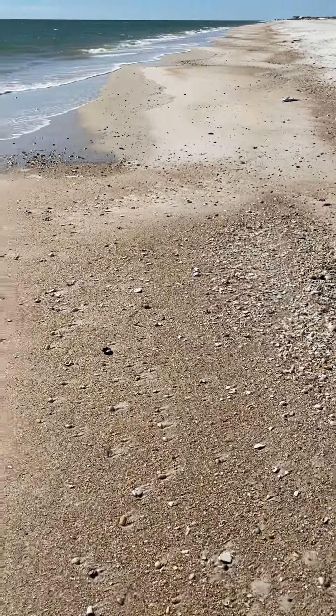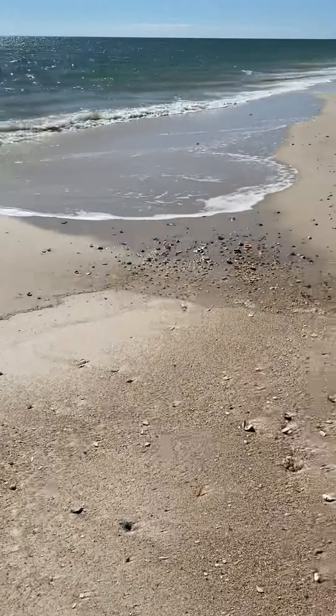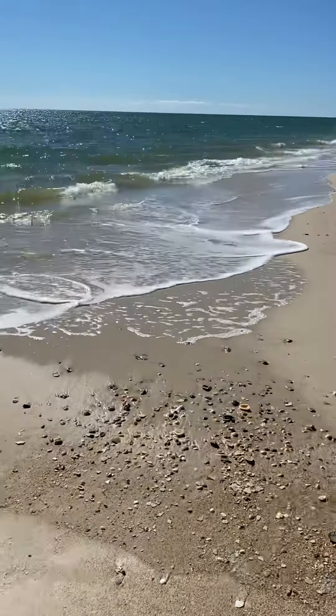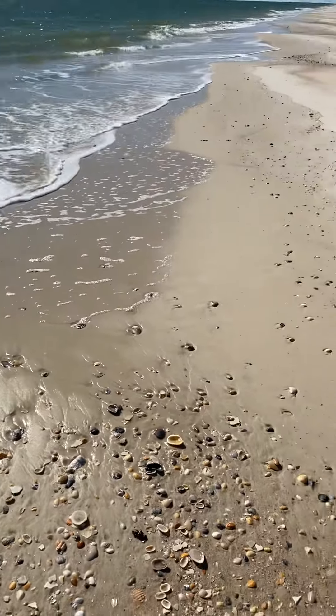I'm just walking along the beach today. It's pretty chilly out here because the wind chill is in the 20s. The breeze is picking up. It looks very nice and warm, but it really is not. Not a whole lot of real interesting shells today.